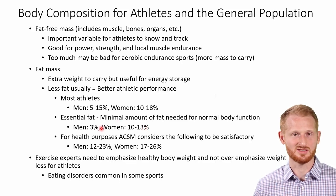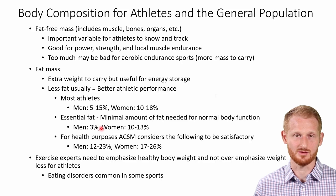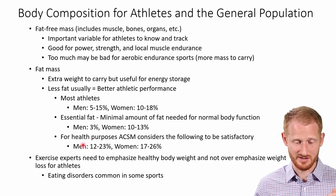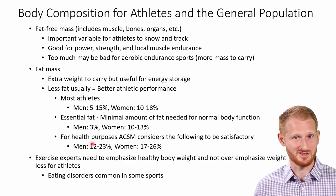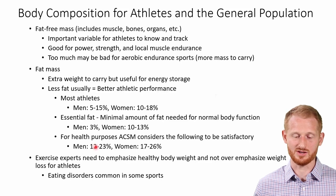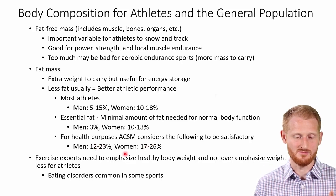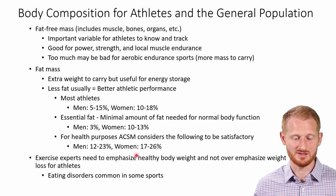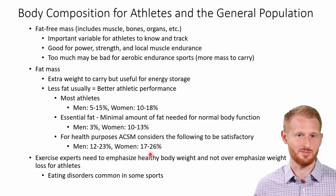Sticking to the ACSM guidelines: don't go below 3% for men or 10 to 13% for women. Being a little bit above that is probably a good thing. For health purposes in the general population, ACSM considers it satisfactory for men to be between 12% and 23% body fat, and for women to be between 17% and 26% body fat.